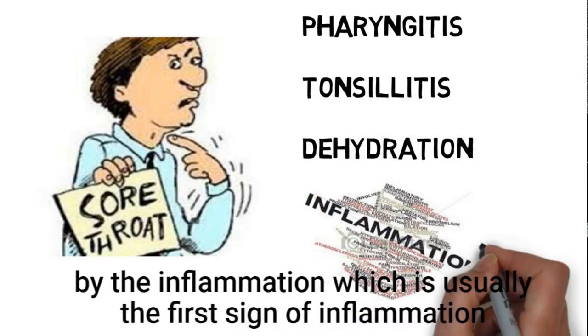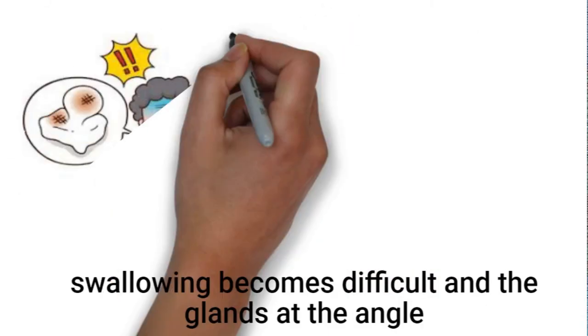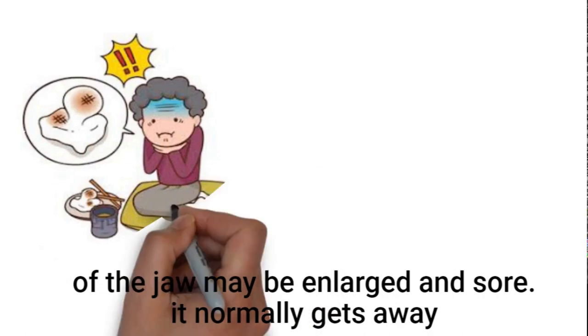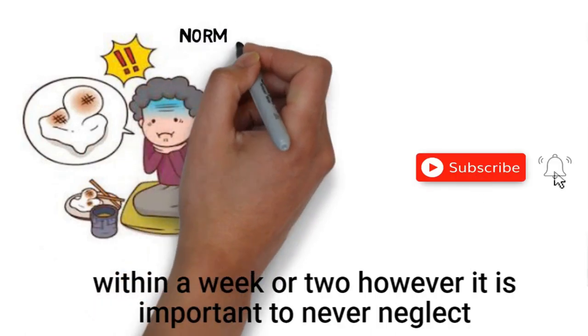This usually manifests as a raw feeling caused by the inflammation, which is usually the first sign. Swallowing becomes difficult and the glands at the angle of the jaw may be enlarged and sore. It normally goes away within a week or two.